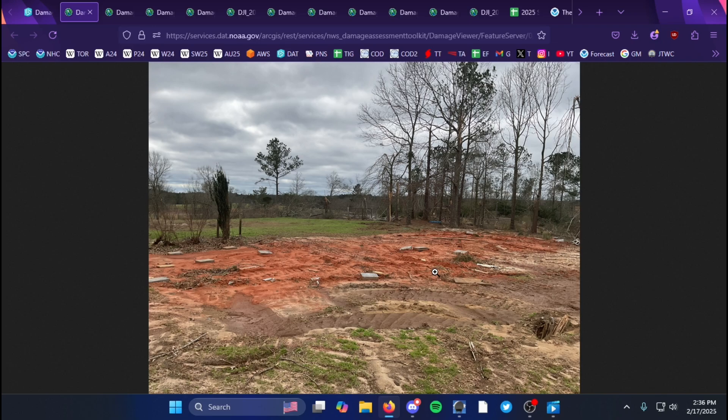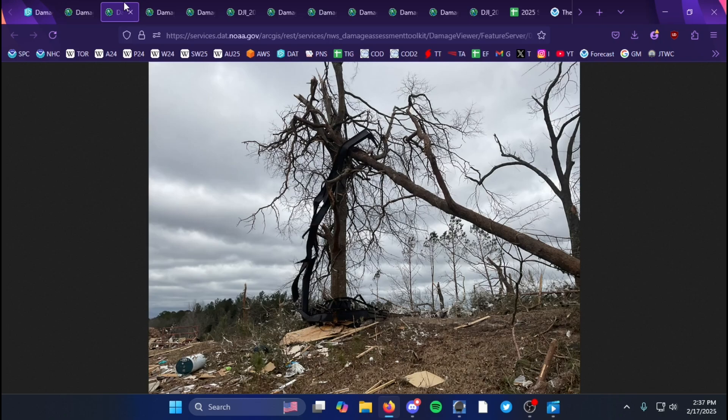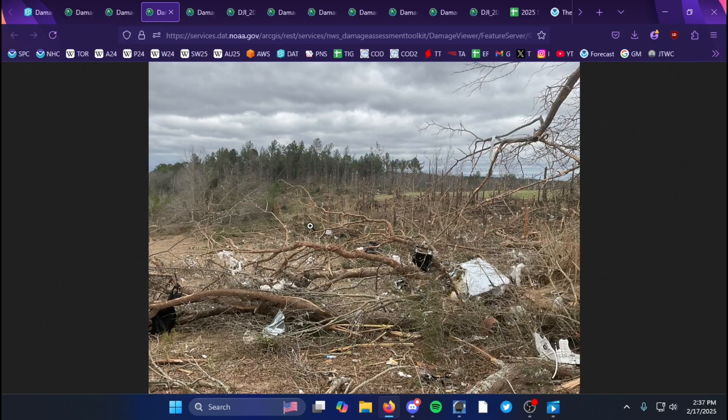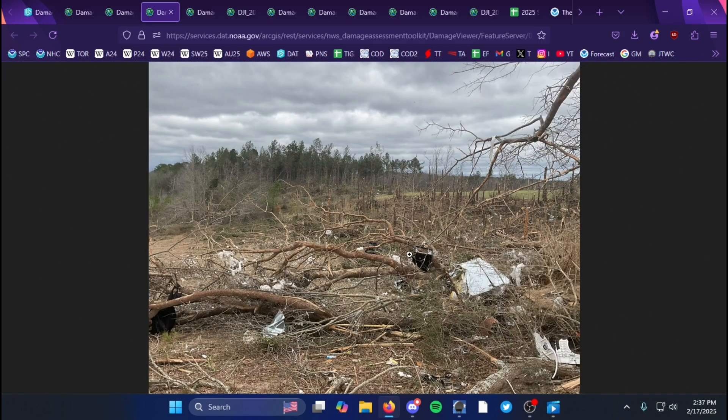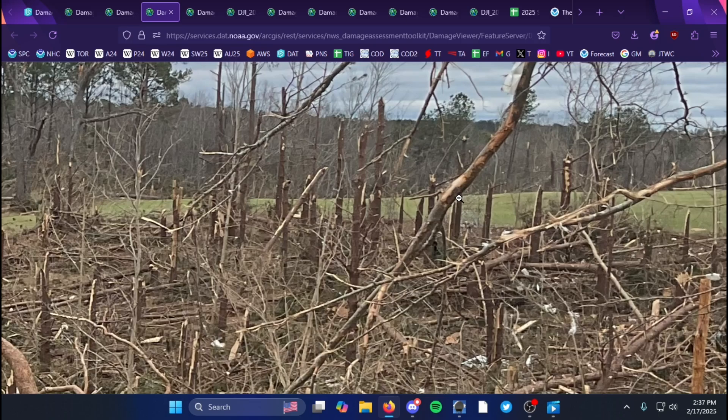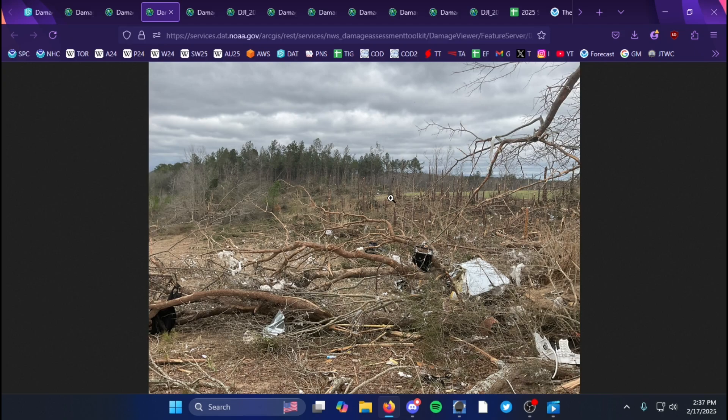As you go further along, you can see the framing of the mobile home was wrapped around nearby trees and just mangled entirely. Also nearby was really gnarly tree damage — this is definitely the most intense tornado this year based on the tree damage alone, with nearly complete deforestation.